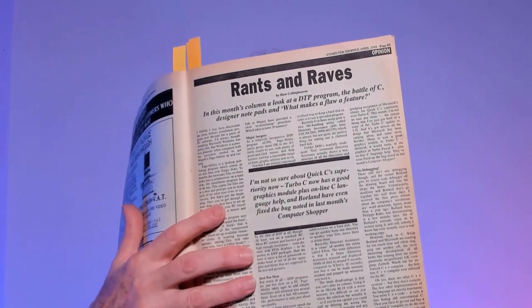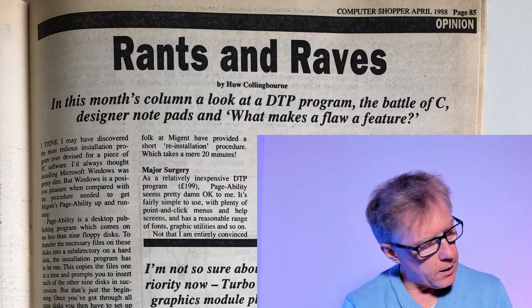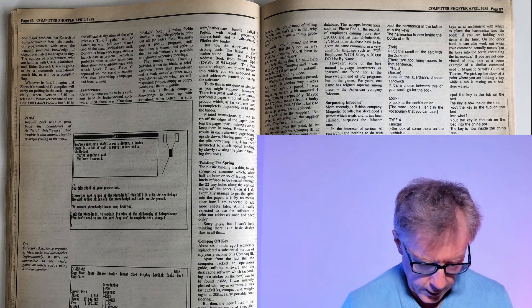Let's have a look at what else is in here. This is my column - Rants and Raves. I used to write this every month, just writing about whatever took my fancy that month. I was talking about some DTP programs, installation programs, and Beyond Zork - I've always liked adventure games. But to get back to C: I was just talking about Modula-2 and C, and there's a little section here called C Wars.